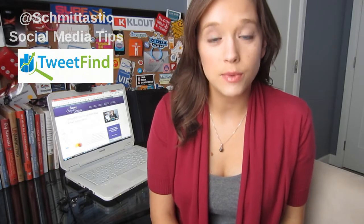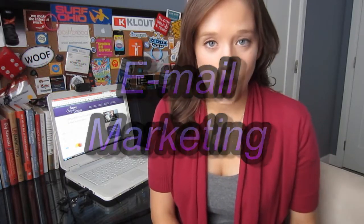Hello and welcome to another episode of Schmittastic Social Media Tips brought to you by TweetFind.com. My name is Amy Schmidauer and today we're going to talk a little bit about email marketing. When you have a website or a blog it's really important that you stay in contact with your readers, and the best way to do that is to get them to sign up for an email newsletter.